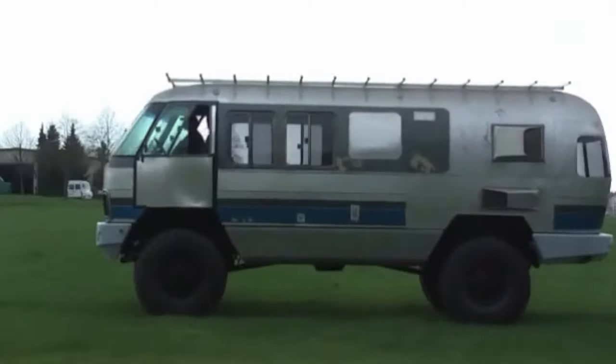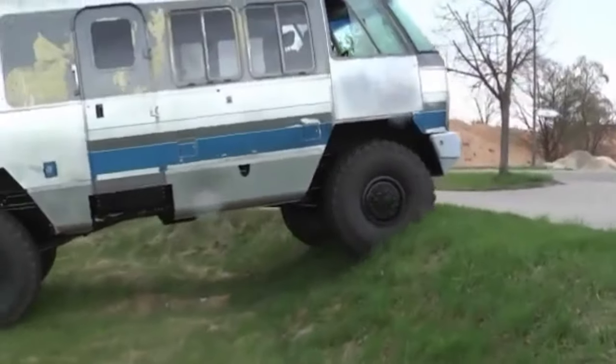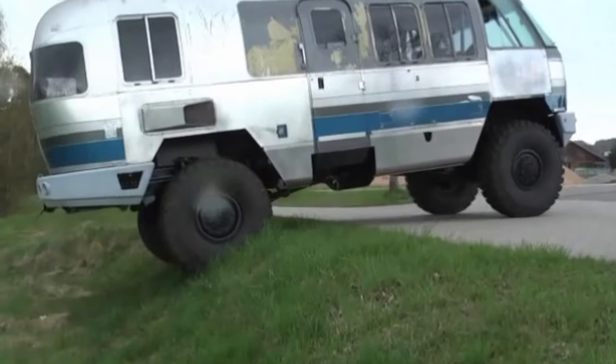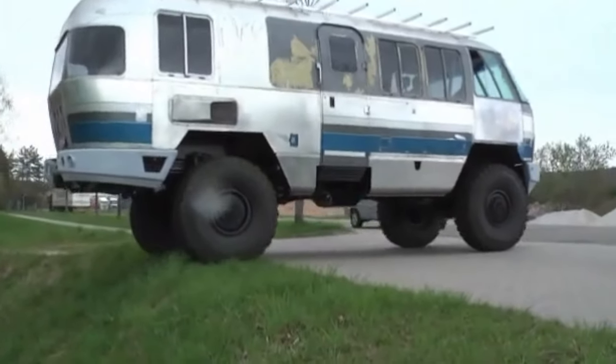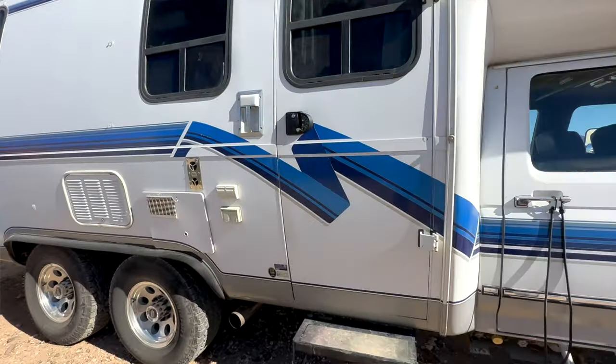But this is not the Airstream that I actually want. The one I want was heavily modified by some industrious German enthusiasts to crawl all over the European countryside with monster tires and probably a 4x4 drivetrain. I want an Airstream monster truck — that is so cool. But speaking of off-road motorhomes that you can actually buy, we have the 4x4 tag axle Revcon Trailblazer.